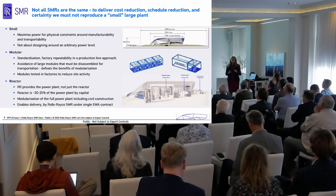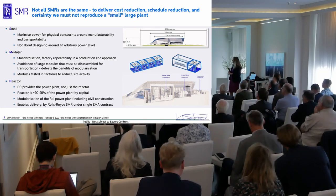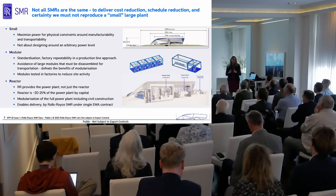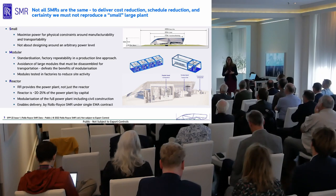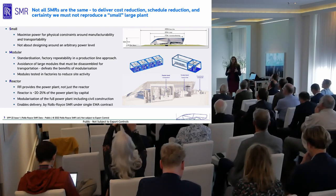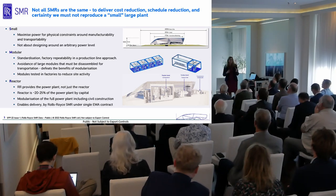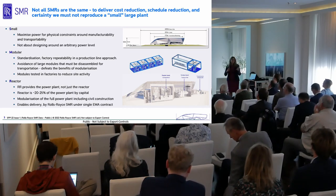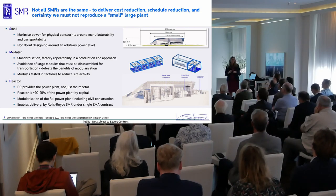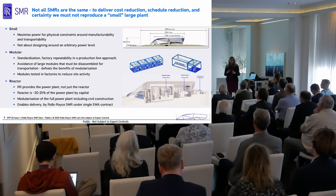There was lots of discussion this morning about what is an SMR, and it's absolutely correct that every SMR is different. What we have looked at is the economics of how you make nuclear power a realisable commodity product that can be utilised in as many places and applications in the world. Small for us is not about small physically — it's about maximising power output for the physical constraints we put on the plant. We ensure our entire plant can be delivered to site as road-transportable modules.